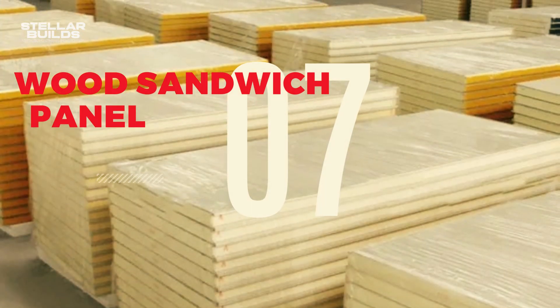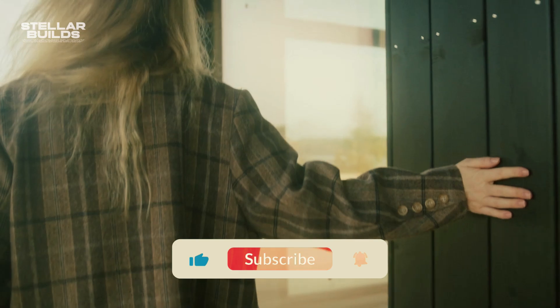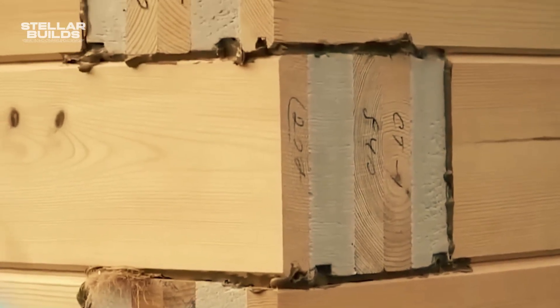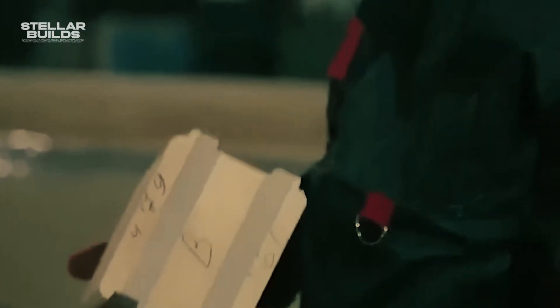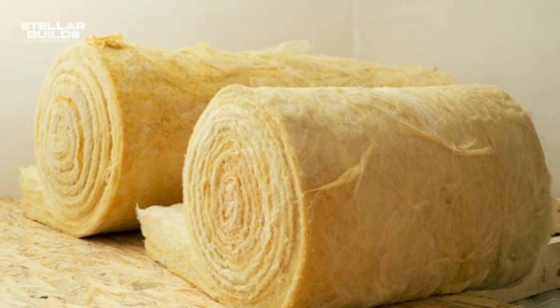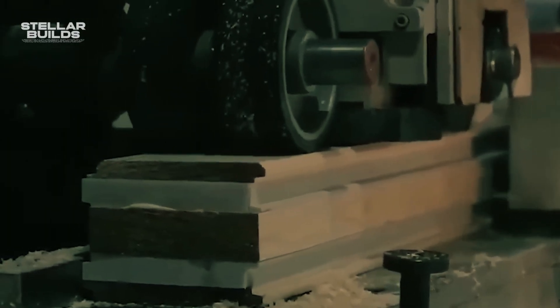Number 7: Wood Sandwich Panels. Walls rising faster and stronger, with better insulation and a lighter environmental footprint — that's the reality of wood sandwich panels, or WSPs, a mind-blowing construction technology rapidly transforming the building world. Originating in Europe and gaining traction globally, WSPs are prefabricated panels consisting of two wood facings bonded to a core material like EPS foam, mineral wool, or even honeycomb structures, creating a lightweight yet robust structure.